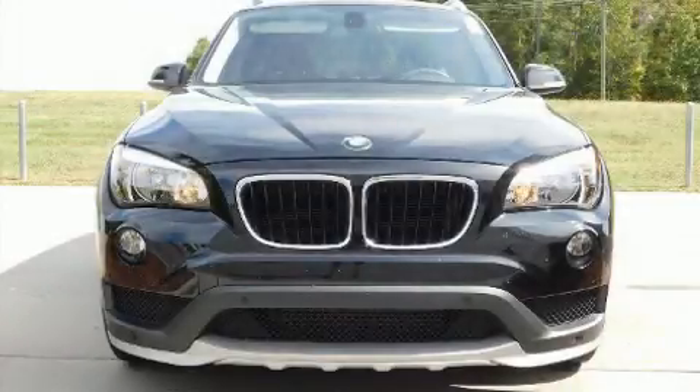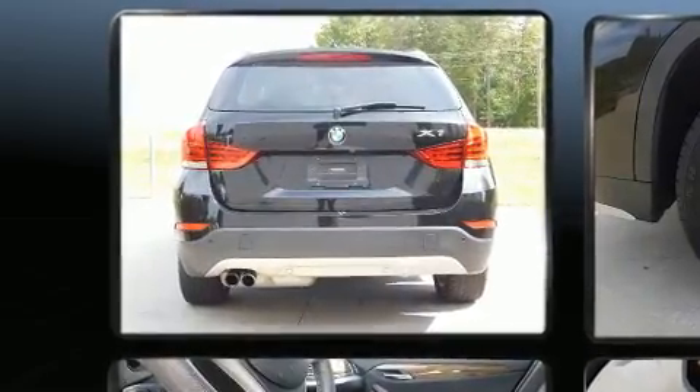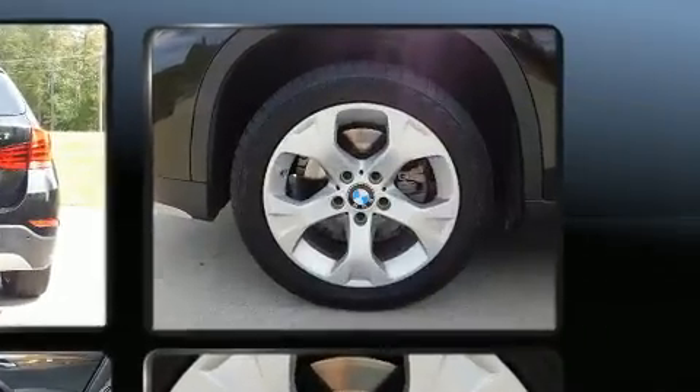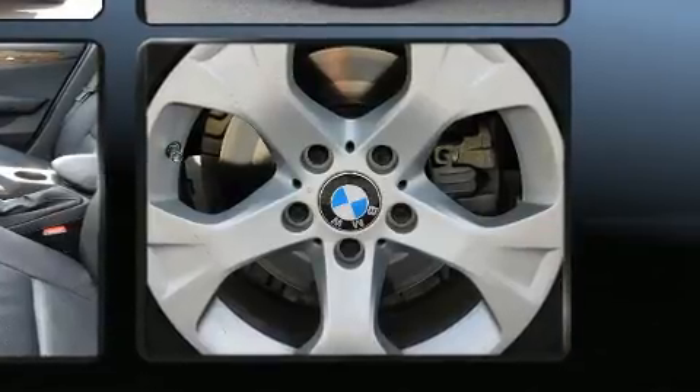You can expect a lot from the 2015 BMW X1 with less than 40,000 miles on the odometer. This four-door sport utility vehicle prioritizes comfort, safety, and convenience. It features an automatic transmission, rear-wheel drive, and a two-liter four-cylinder engine.